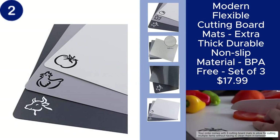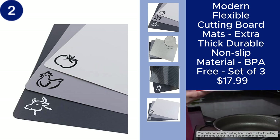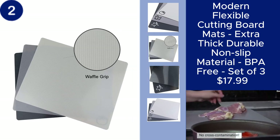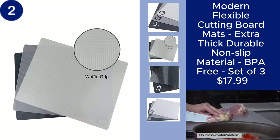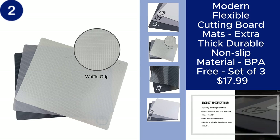The modern flexible cutting board mats are a versatile and durable addition to any kitchen. This set of three cutting mats is made from extra-thick, non-slip material that provides a sturdy surface for all your chopping and slicing needs.